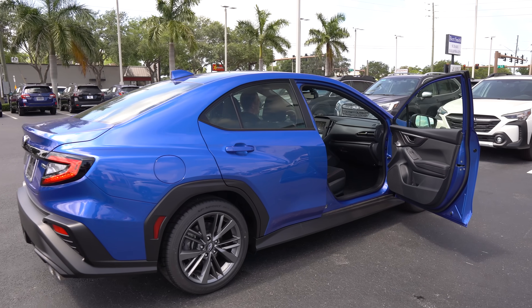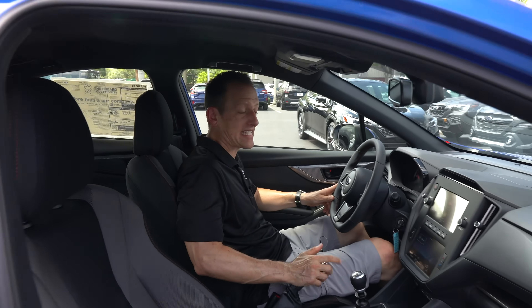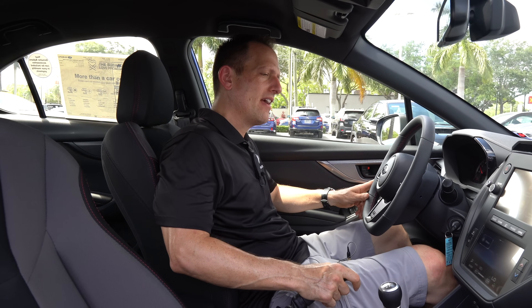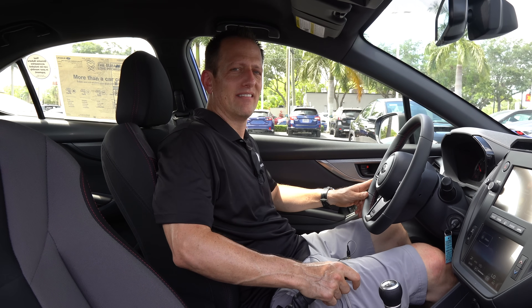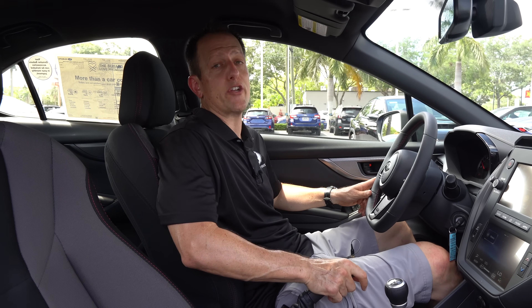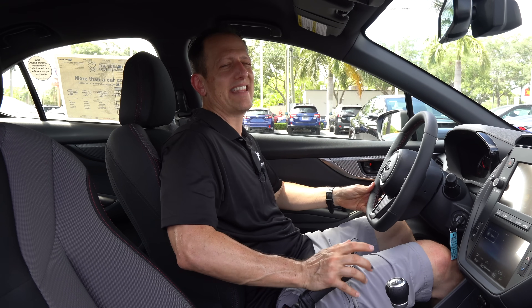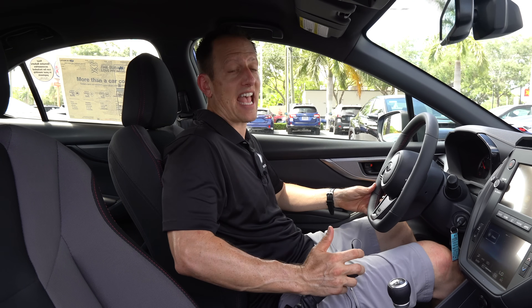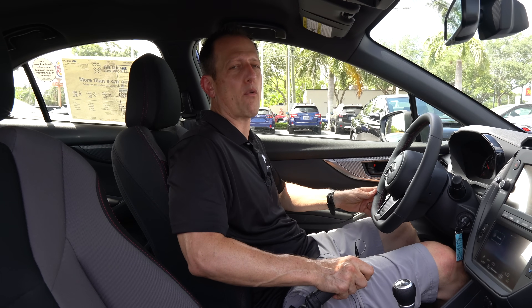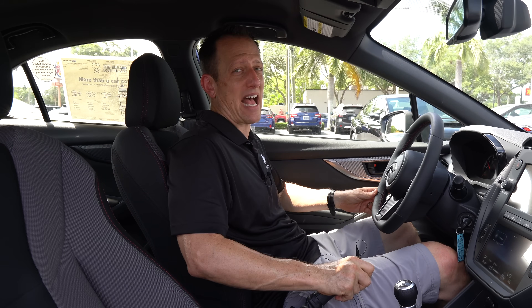We're inside this 2023 Subaru WRX — a base WRX. I know you're wondering how much it costs. The base MSRP is $30,000 and change. This one does have the STI performance exhaust, so you're looking at around $31,900 for the way it's optioned. Compare that to a Civic Si at about $30,000, which has 200 horsepower and is front-wheel drive — something to think about.